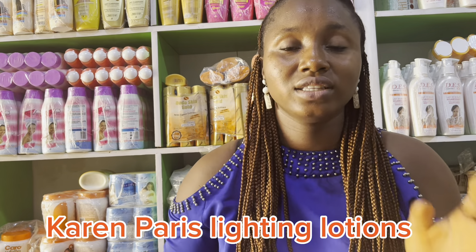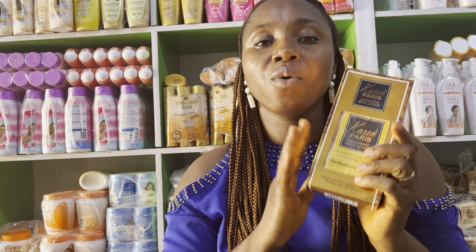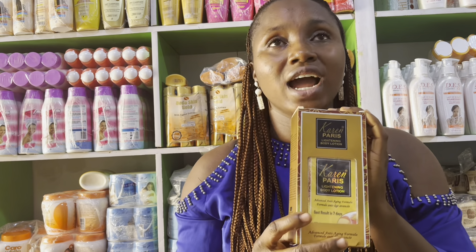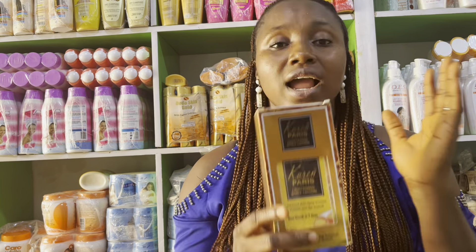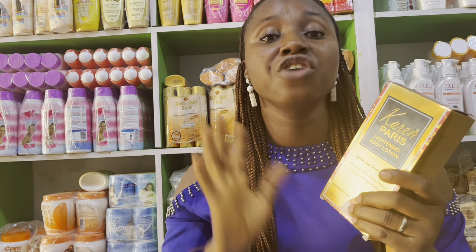The first lotion on my list is the Kering Paris Lightening Lotion. This is a very beautiful, unique, lovely lotion. I'd advise anyone that wants to brighten their skin and remove dullness to consider this one. I've given this to lots of customers — fair, dark, and caramel — and they came back with a smiling face. This lotion contains egg yolk extract, which gives your skin a tender texture, a glow, and a brightening effect. Egg yolk extract is excellent, and I'd advise anyone wanting safe, brighter skin to look for a lotion that contains it.